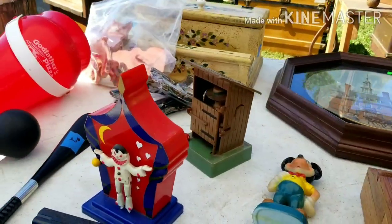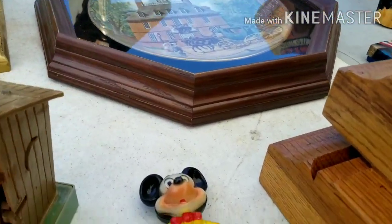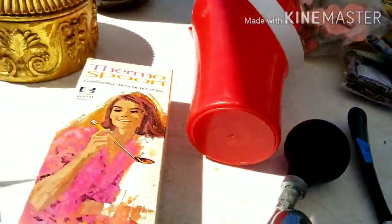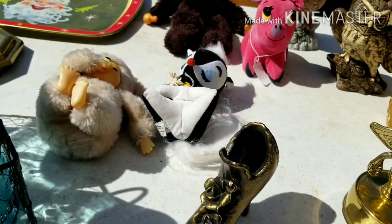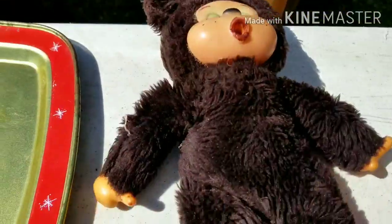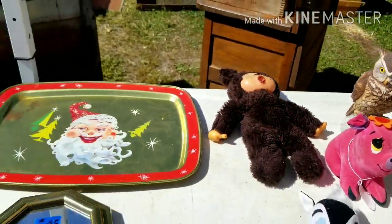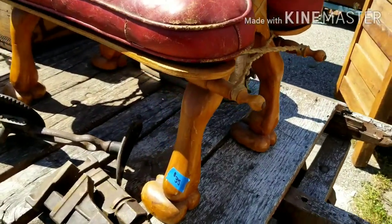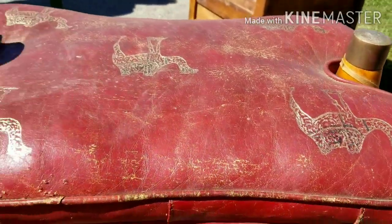Right on Dixie. There's an oldie. Look at this stool. That camel's on the leather there.